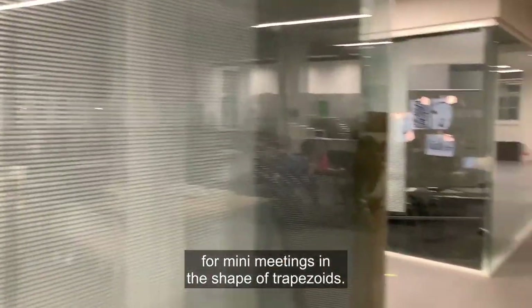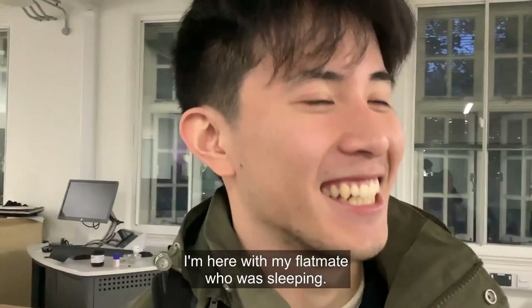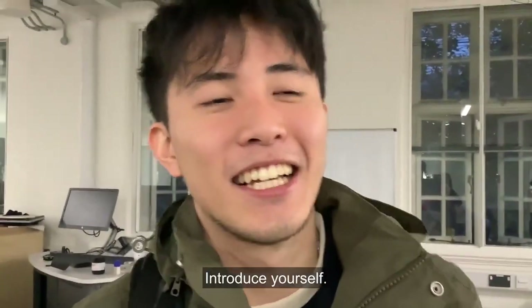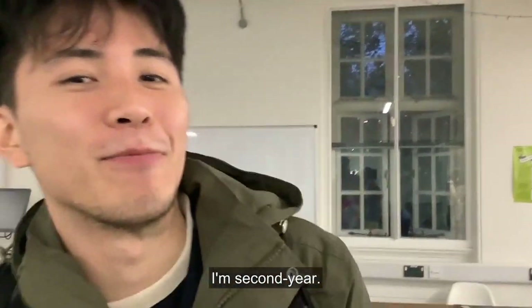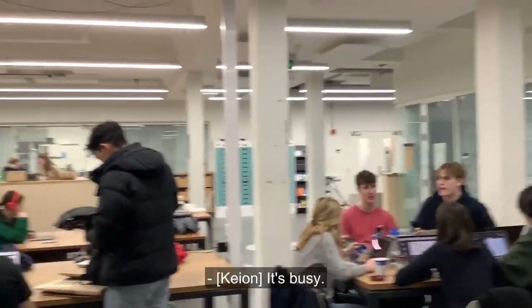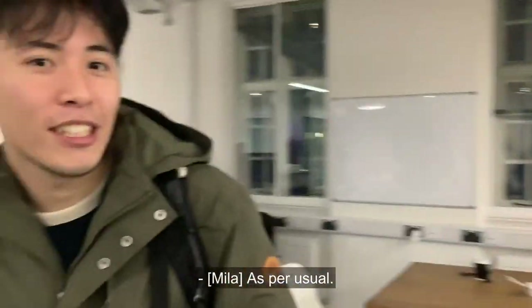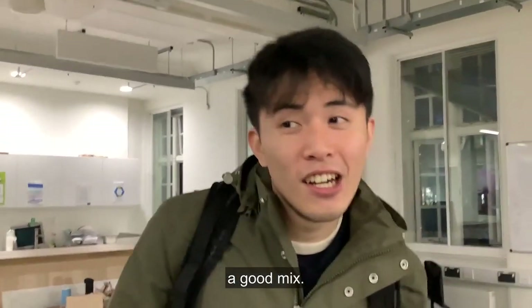People love to study in traps on level two — they're called traps because they're these small rooms meant for meetings, in the shape of trapezoids. Here I'm with my flatmate who is sleeping. Introduce yourself — I'm K-On, I study design engineering, I'm second year at Dyson. It's busy as per usual, with fourth years, first years, and second years — a good mix.